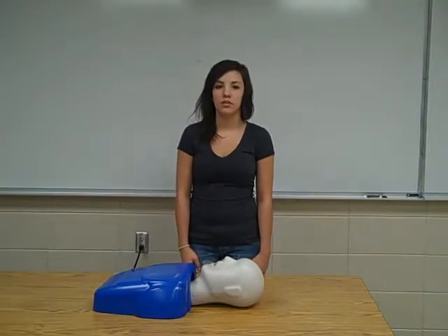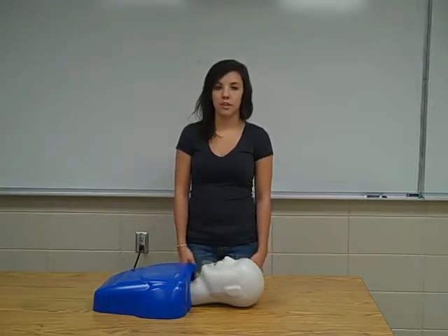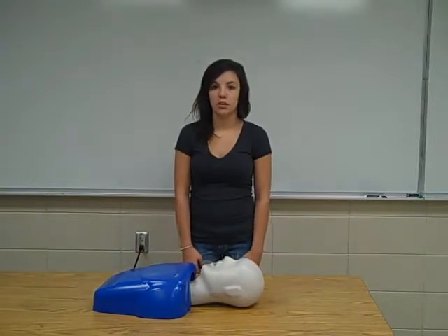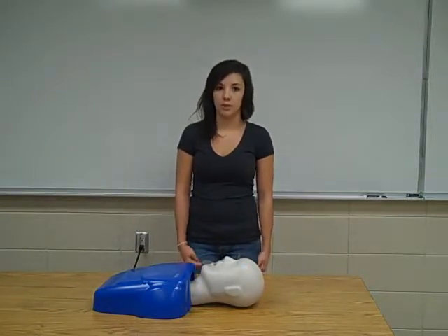Your first step when giving CPR is to always check your surroundings. If you were in the accident, you should check yourself for any serious injuries before helping others. You should also check your surroundings to make sure that the area is safe for you to be in before you try to help others.